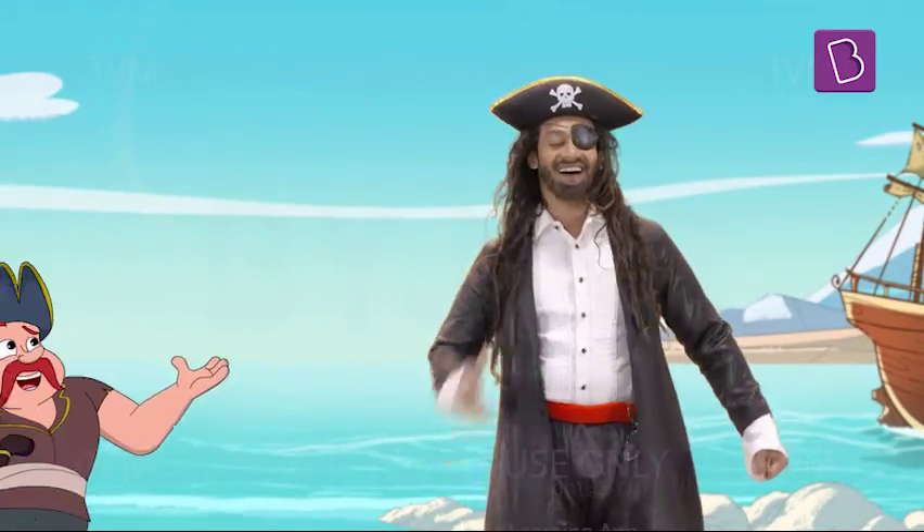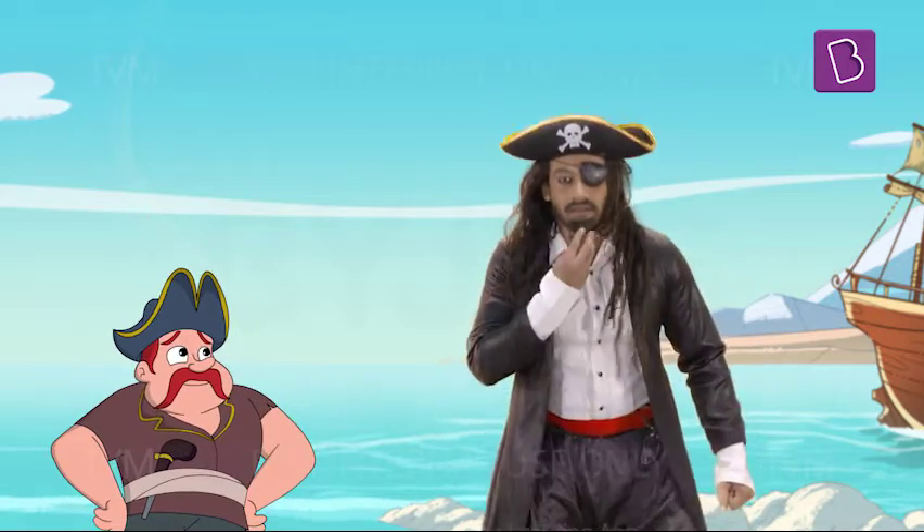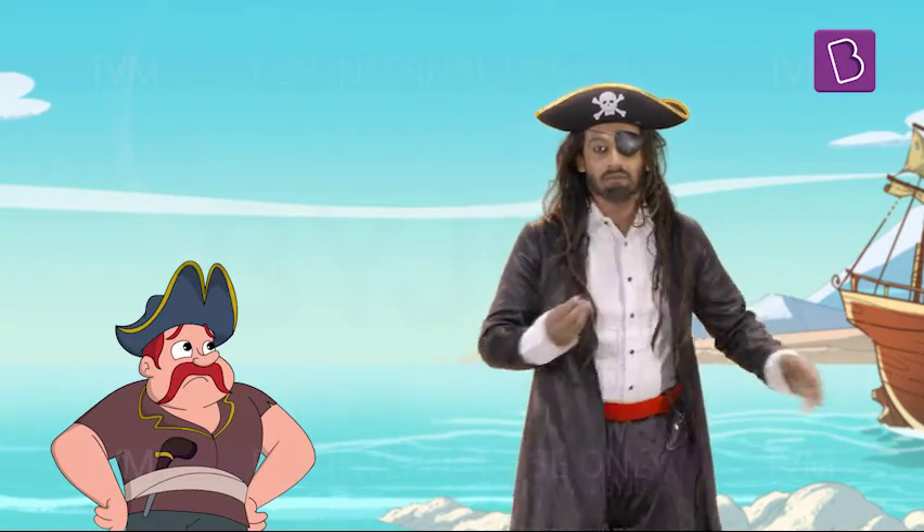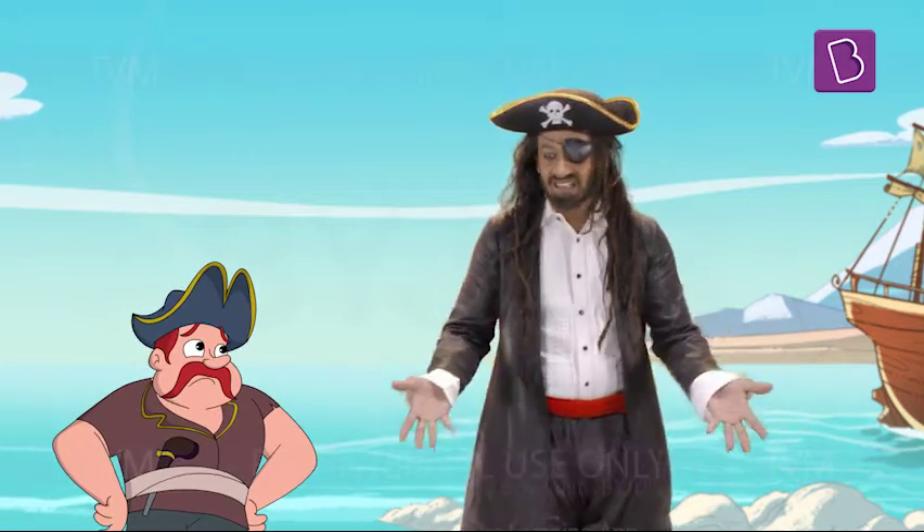Our ship is repaired, Captain Long-Tick Beard. Yes, just turn it around towards... What? This lake here is called a sea!